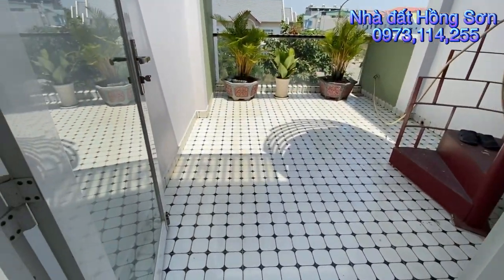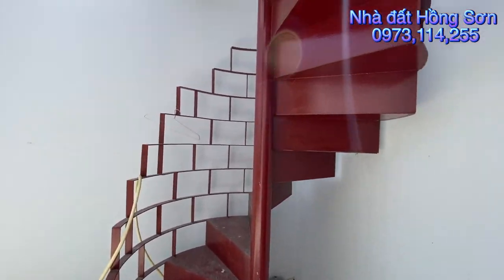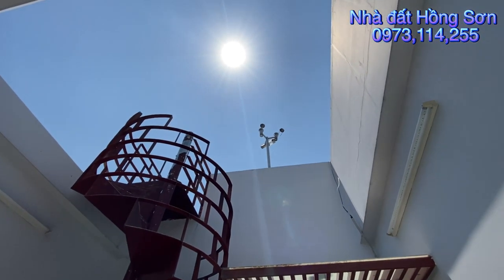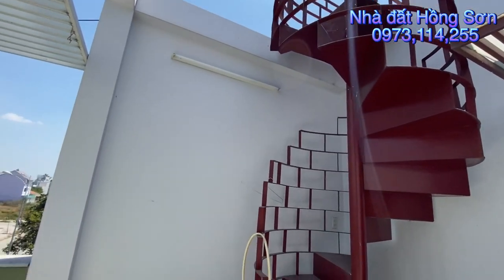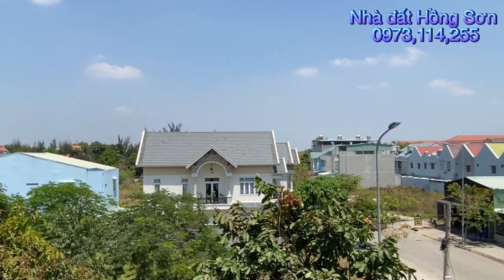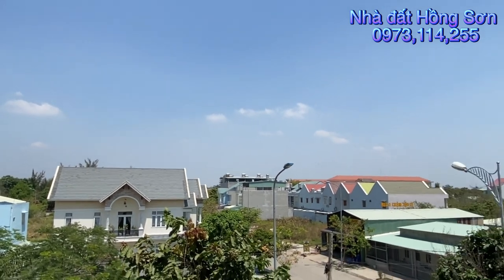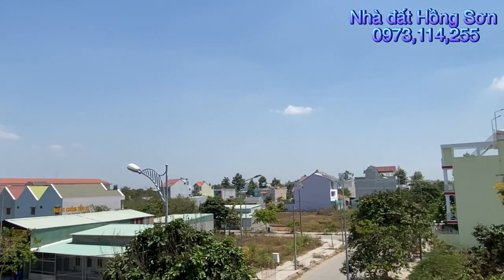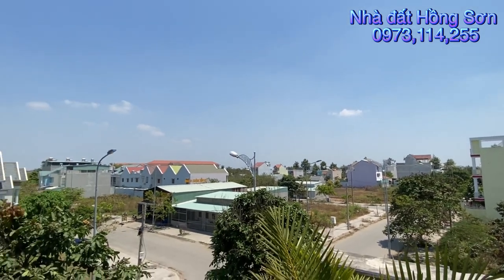Đây là sân thượng phía trước. Ở đây có cầu thang để lên trên cùng, mình có thể trồng cây, ngồi kiểm tra hệ thống nóng lạnh năng lượng mặt trời ở lầu trên. Sân thượng rất là rộng, khu này toàn biệt thự. Từ đây ra sông Sài Gòn tầm khoảng 300-400m. Phía trước gần trường cấp 3 Nguyễn Văn Tăng. Quý anh chị có nhu cầu đi xem hãy alo cho em Sơn theo số điện thoại 0973 114 255, hẹn gặp em ngay đường Nguyễn Xín, em sẽ dẫn vào xem.